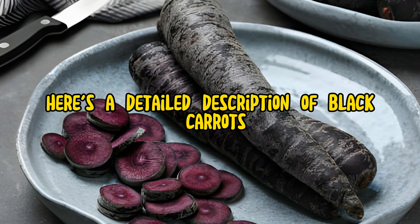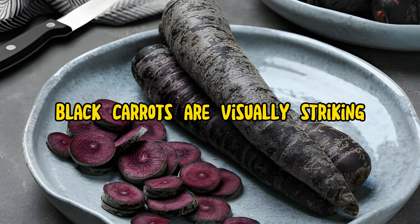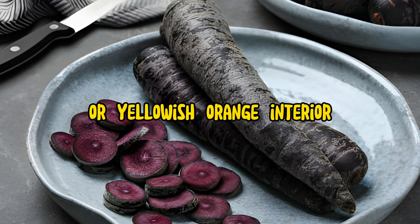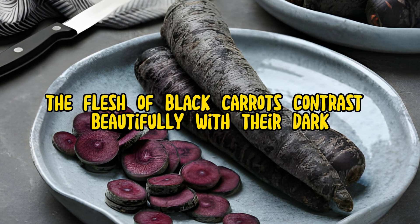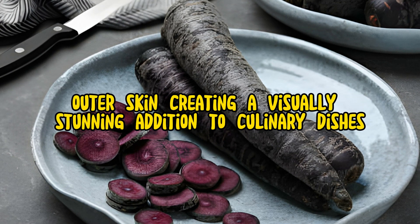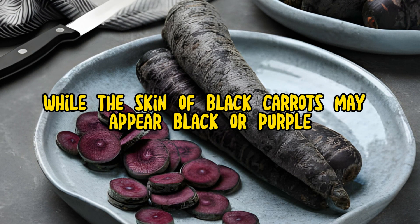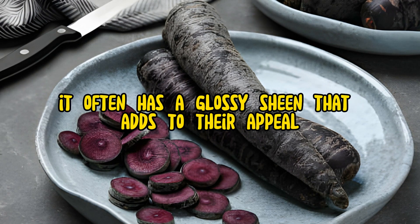Here's a detailed description of black carrots. Appearance: Black carrots are visually striking with their deep purple to black exterior and vibrant orange or yellowish-orange interior. The flesh of black carrots contrasts beautifully with their dark outer skin, creating a visually stunning addition to culinary dishes. While the skin may appear black or purple, it often has a glossy sheen that adds to their appeal.